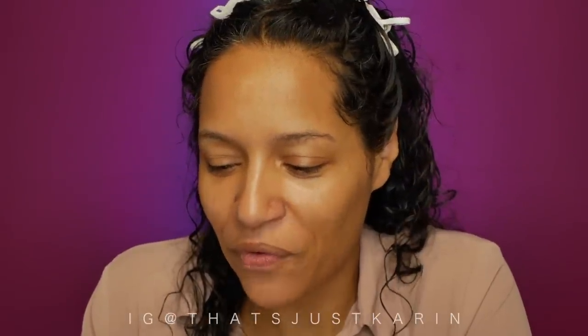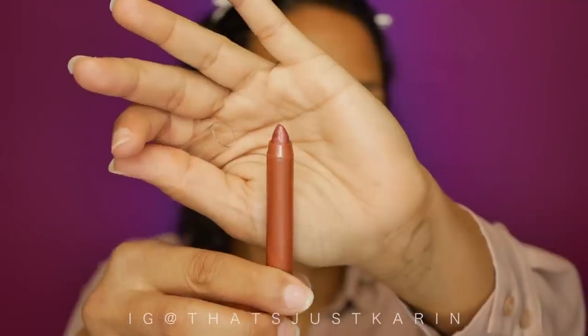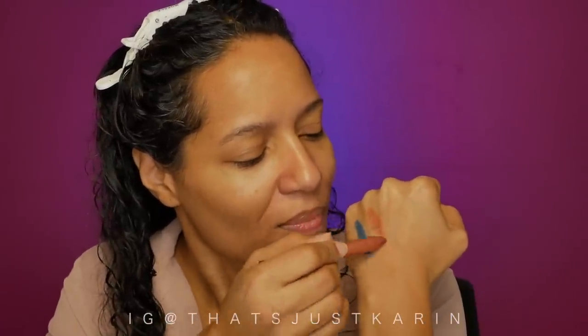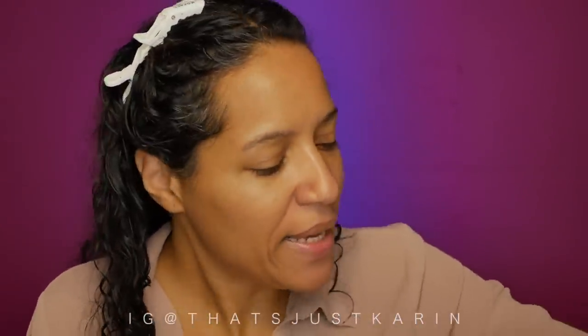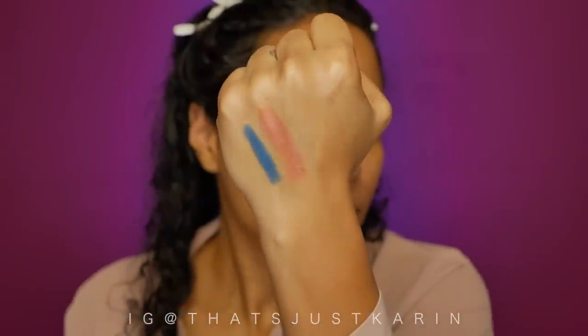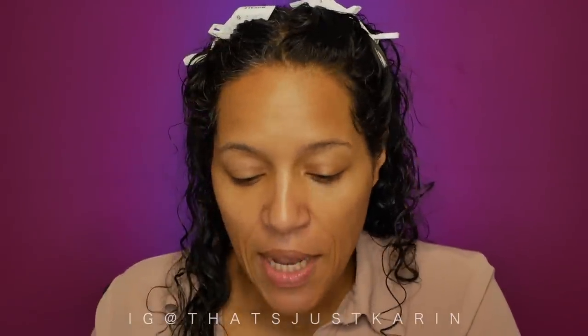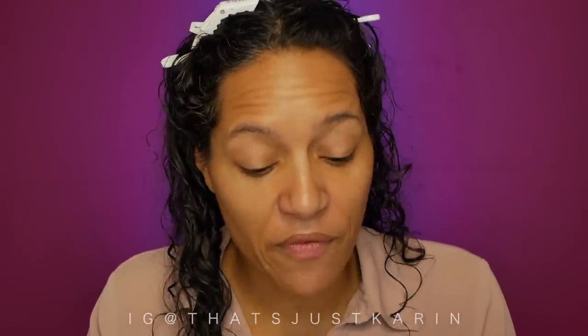The next color is called Born to Flirt — cute name. This one is kind of like a very pinky peachy metallic shade, almost rose gold. I want to say they're not like solid opaque like the NYX sticks, but they are pigmented.